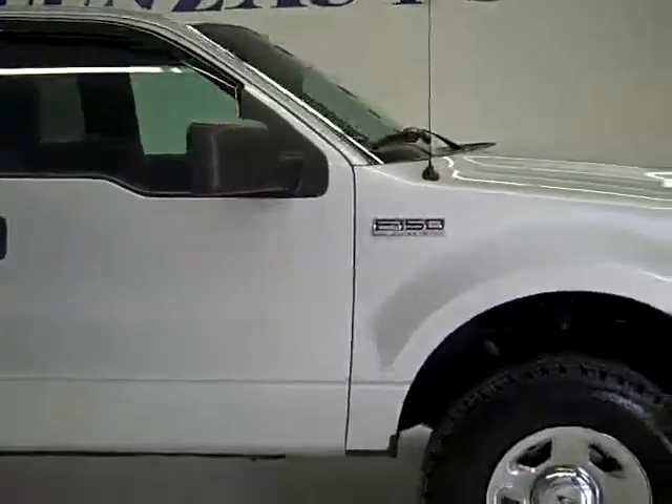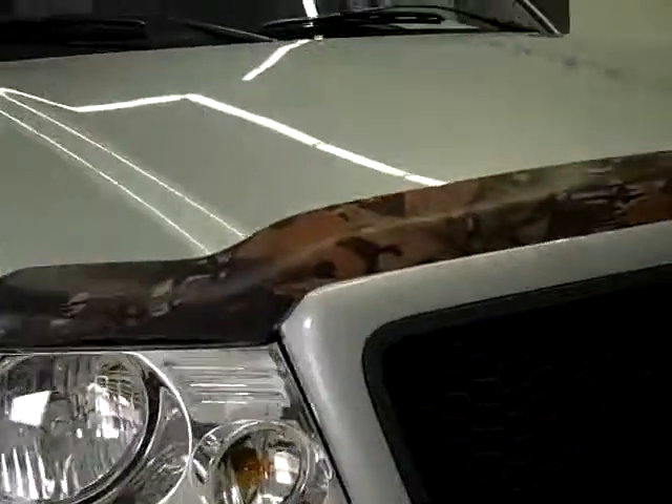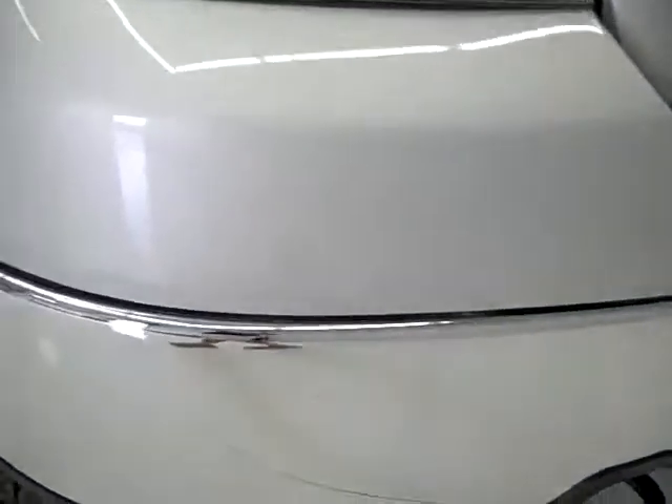This is stock number 19681, a 2006 Ford F-150 Super Cab short box with a six-and-a-half-foot box. This truck has the 5.4 liter V8 engine. From this video you'll be able to tell that this truck is extremely clean all the way around. It has Yokohama Geo Lander tires with about 80 to 90% of the tread left.